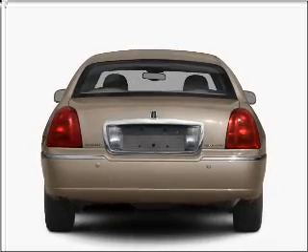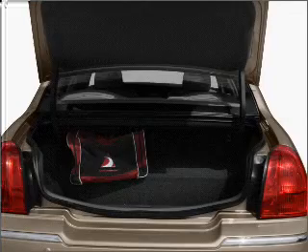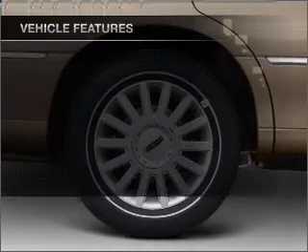With a powerful 8-cylinder engine connected to a smooth shifting automatic transmission, premium wheels give a more luxurious look. Brake safely with the anti-lock braking system.